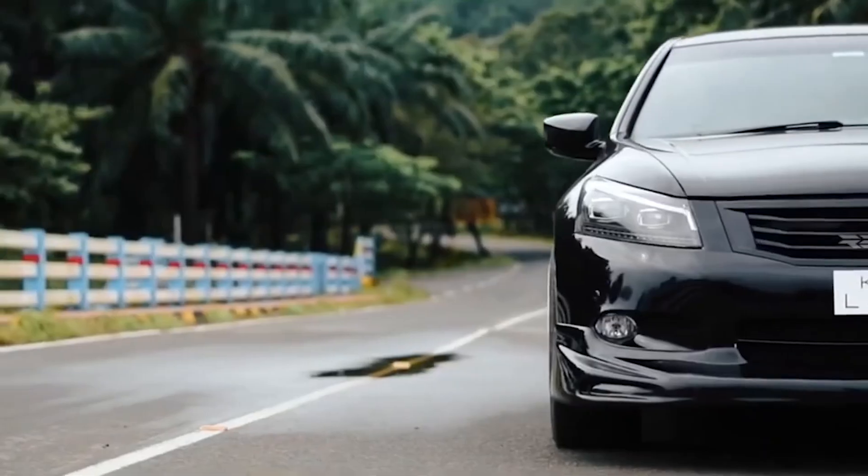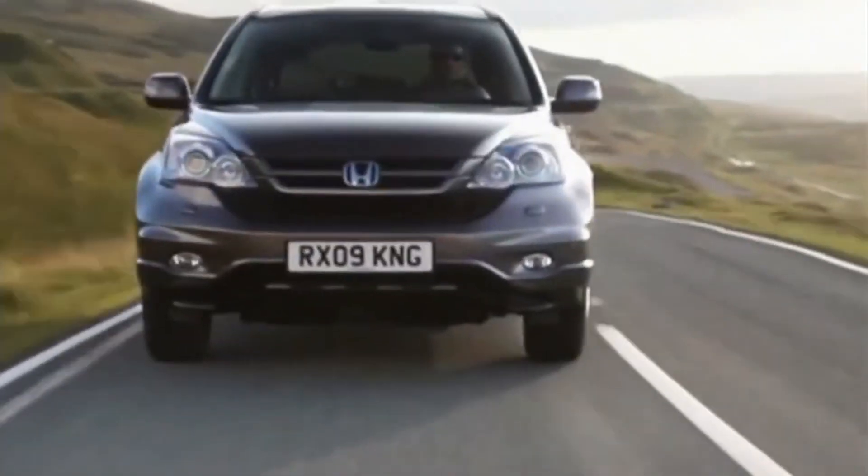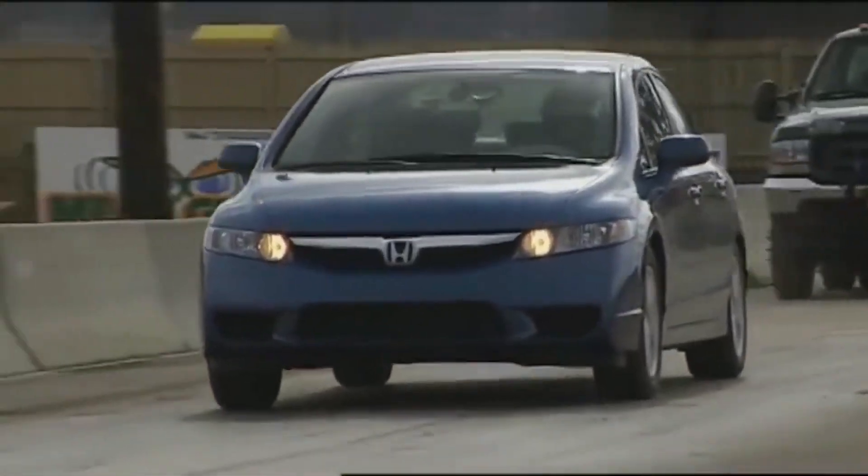So in this video, we will reveal the top Hondas to buy, ensuring you get the best bang for your buck. Ready to discover your next reliable ride? Let's dive right in.